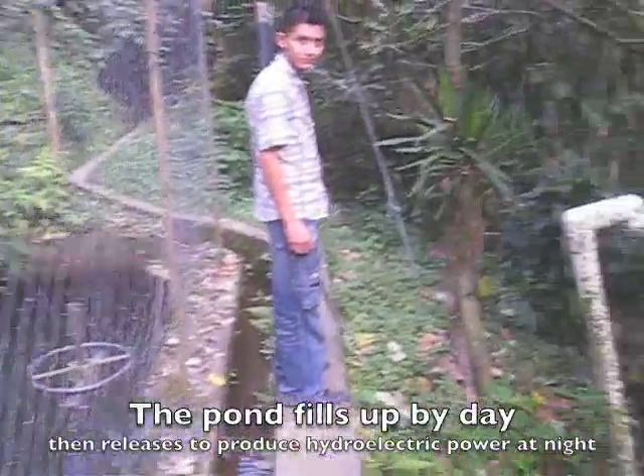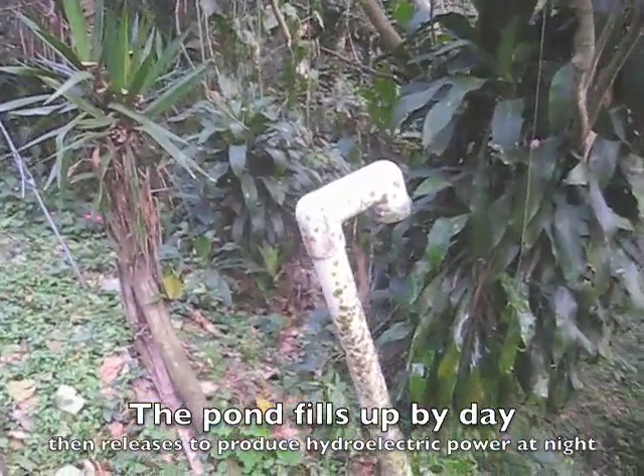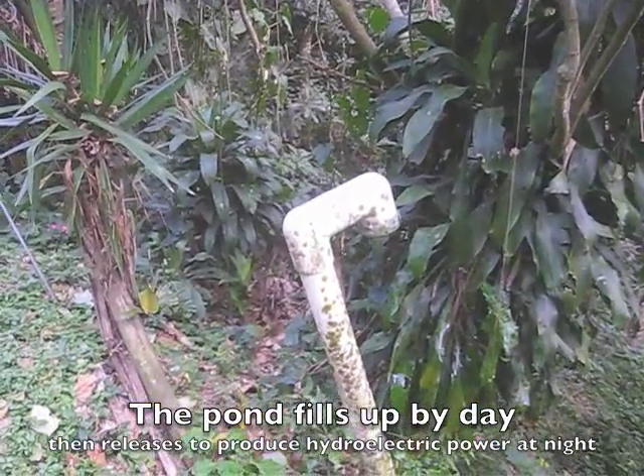Alfide says that in 10 minutes they'll have electricity from this pipe that will transmit the water down below.